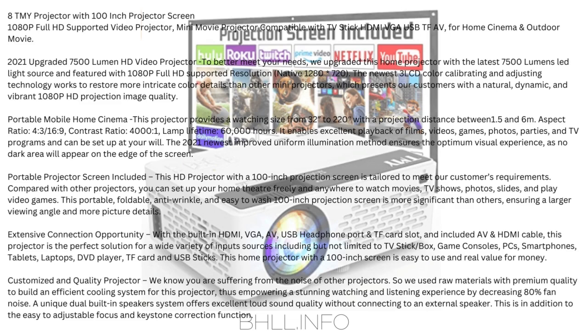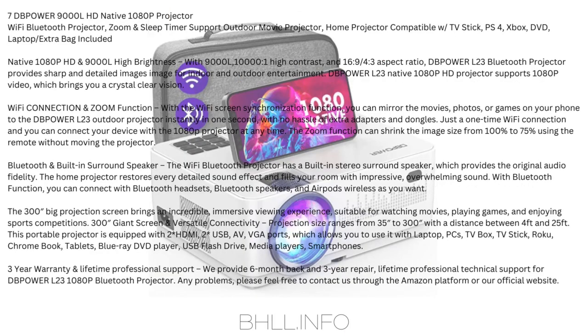Customized and Quality Projector: We used raw materials with premium quality to build an efficient cooling system, decreasing 80% fan noise. A unique dual built-in speaker system offers excellent loud sound quality without connecting to an external speaker, in addition to an easy-to-adjust focus and keystone correction function.